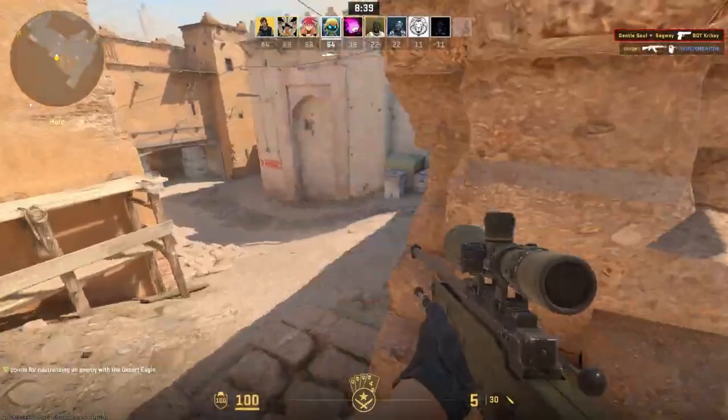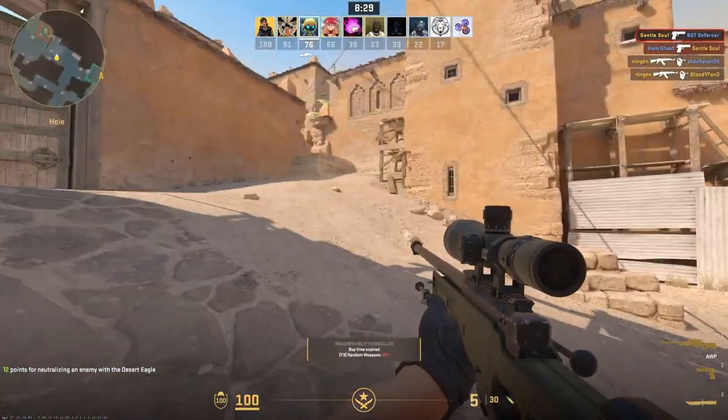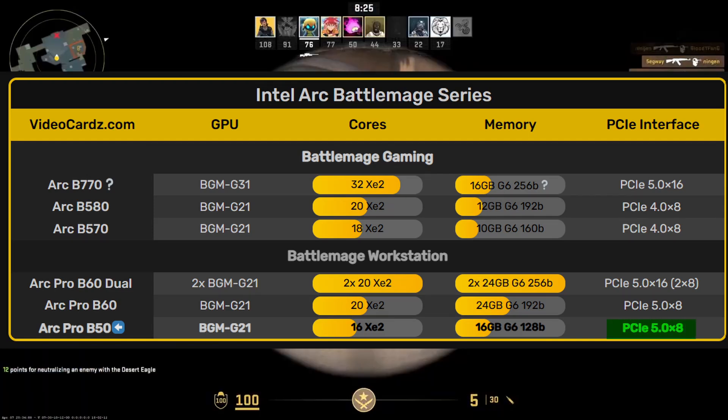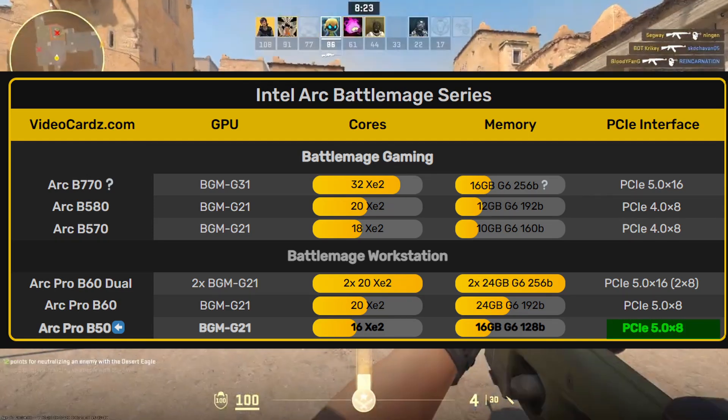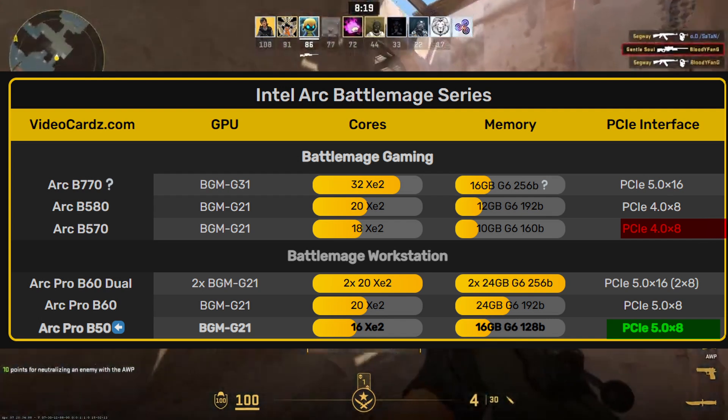Another big highlight is that the Arc Pro B50 is a 70-watt TDP card, meaning it doesn't need any external power connector — making it super practical for small form-factor workstations. The Arc Pro B50 also supports PCIe 5 through eight lanes, which is still better than the consumer B-series cards that are stuck on PCIe 4.